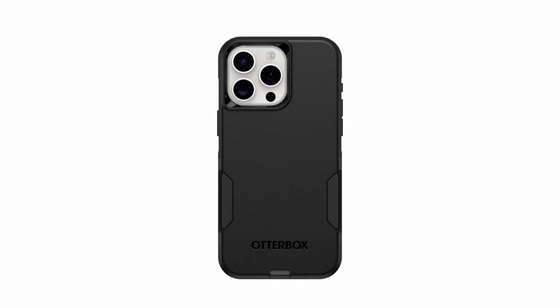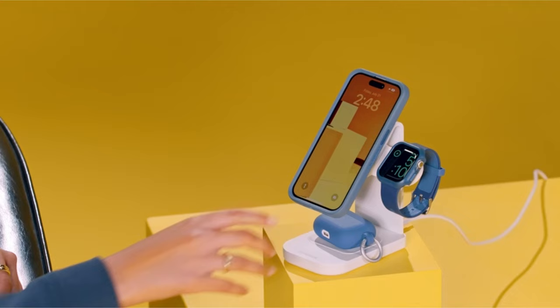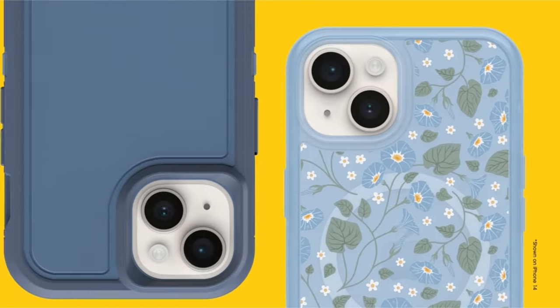So that was the video about the best iPhone 15 Pro Max protection cases without bulkiness. All the links are given in the description, do check them out. If you enjoyed the video, be sure to hit the like button and subscribe to our channel for more videos. Thank you.